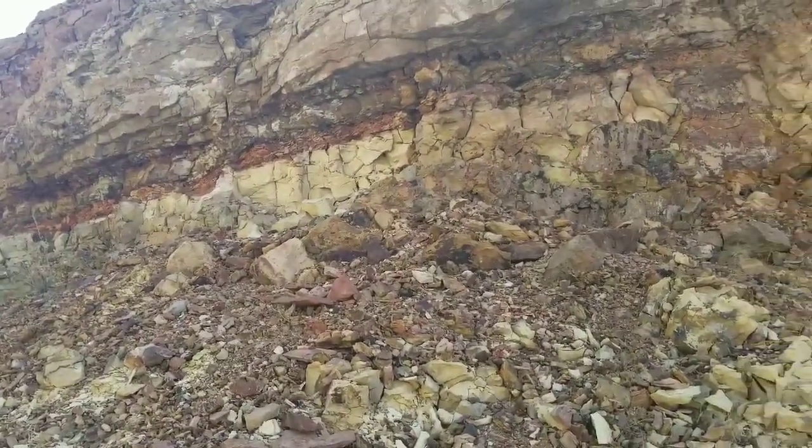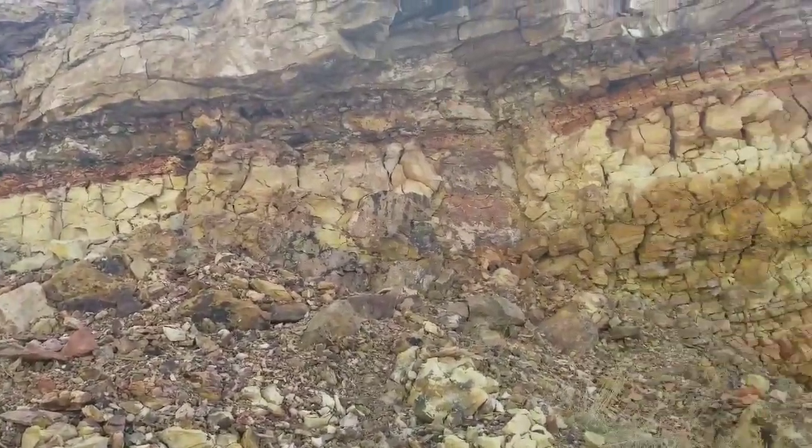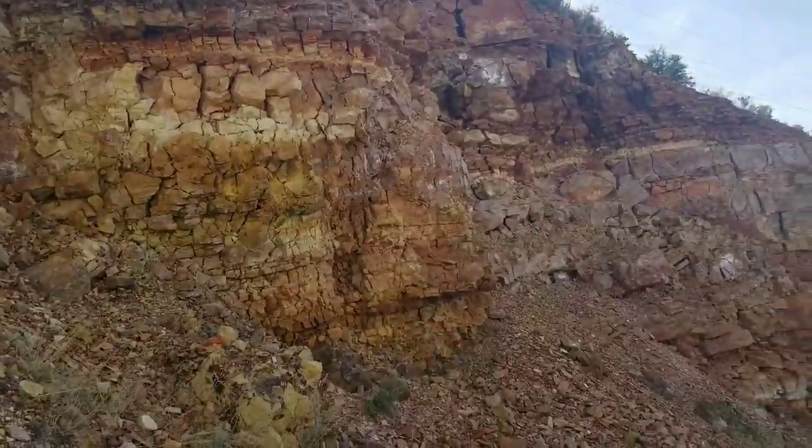This was originally a sedimentary type deposit. You can see the bedding layers of rock through this road cut.